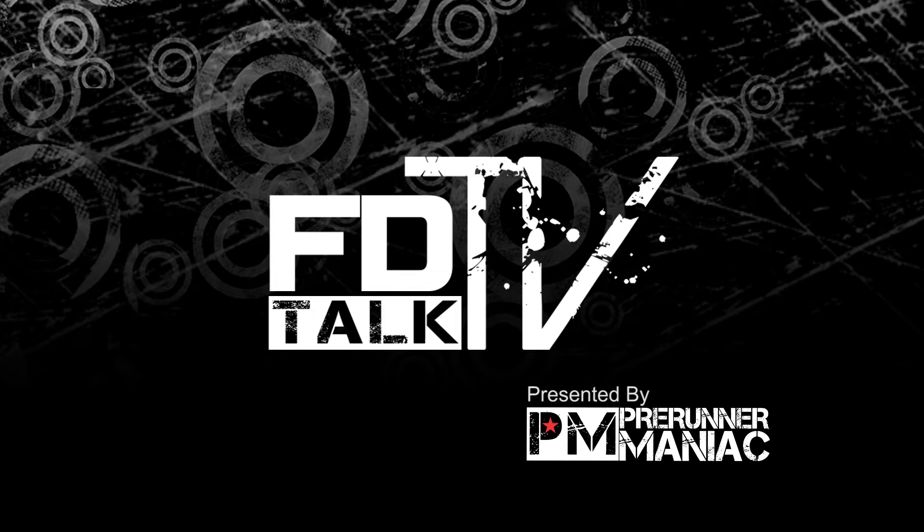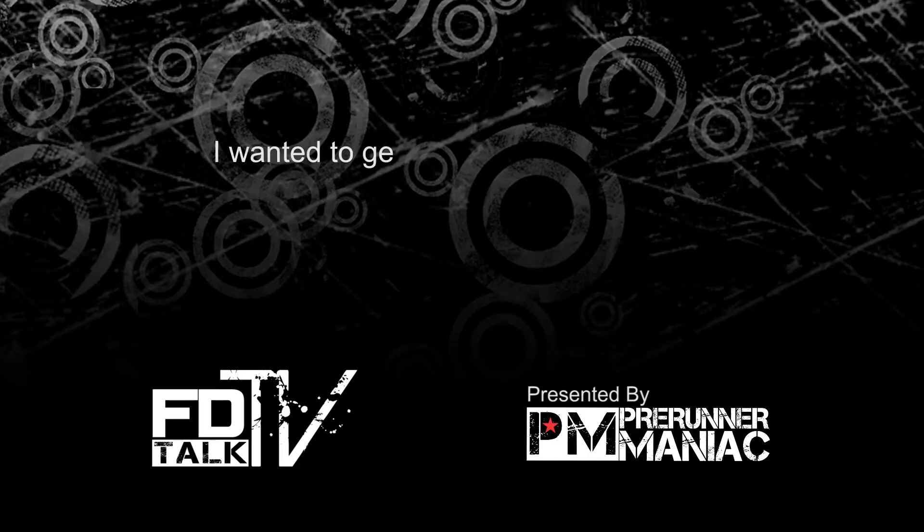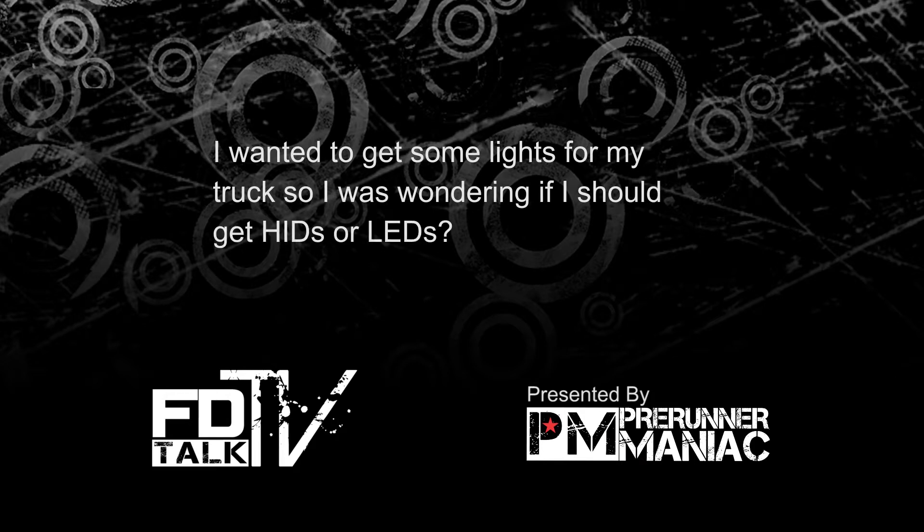FDTV Talk is presented by Pre-Runner Maniac. Welcome to FDTV Talk, where we answer your questions about pre-runners. Today's question comes from Mike, and he asks: I wanted to get some lights for my truck, so I was wondering if I should get HIDs or LEDs.